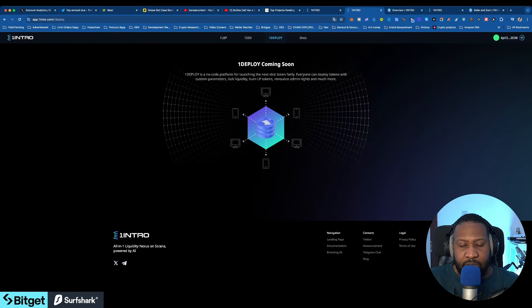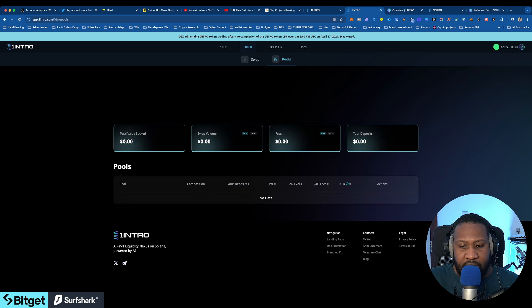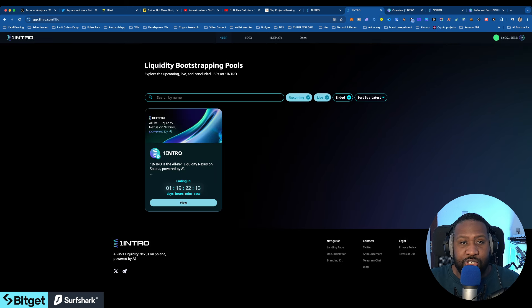The website is very neat, they have a lot coming. I already did my research and I suggest you do your own. It's also going to be a launchpad, so imagine having early access to the launchpad on this website — that can be very helpful.